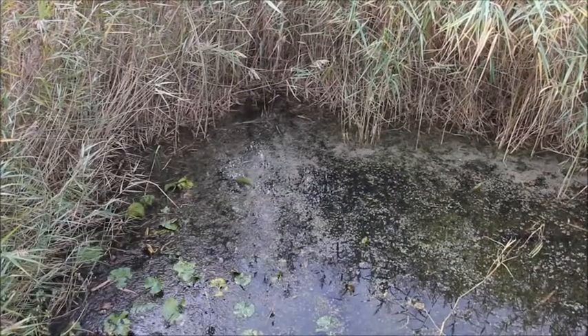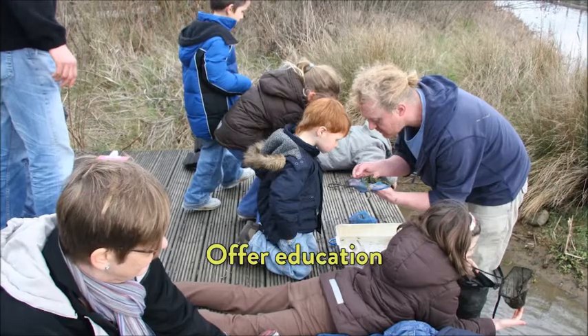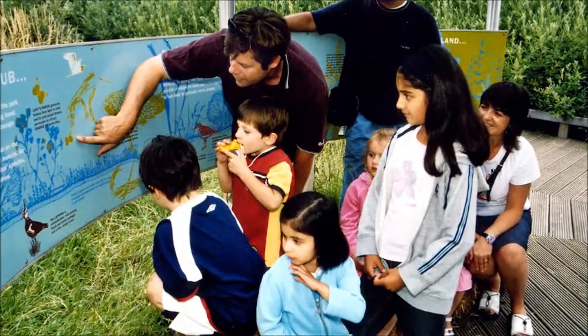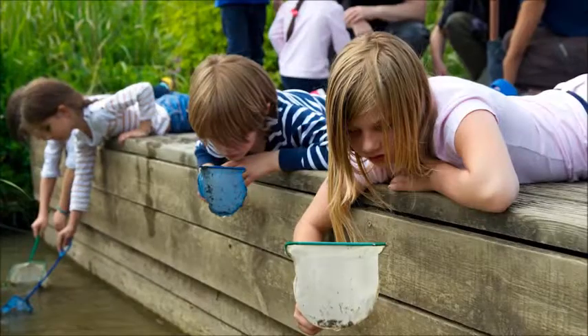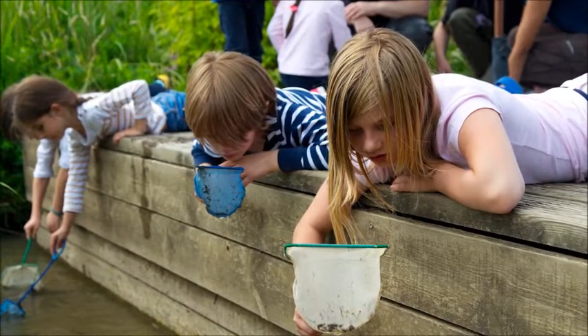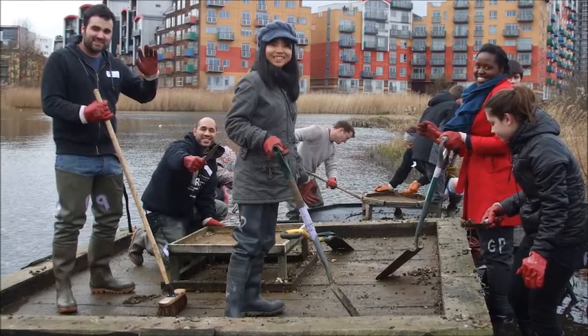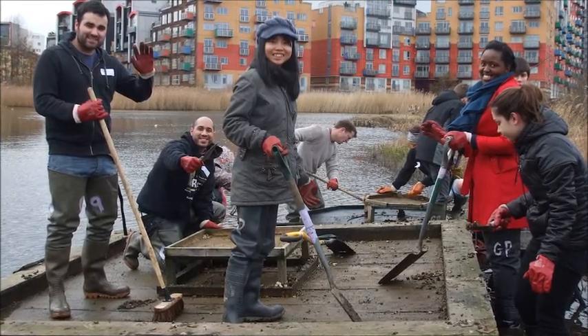We have meadow, marsh, woodland and a lot of what we do here is education. There's a lot of people who live in cities or grew up in cities who don't know so much about nature, don't really understand it. A lot of people who come here are quite frightened of everything that flies around. A lot of people think we have crocodiles in the lake — it's a very common one. So we do lots of different ways of educating people about wildlife and about protecting nature in towns and cities.